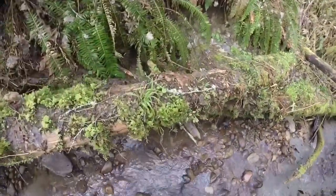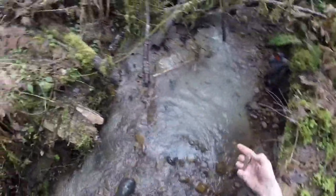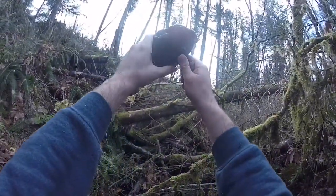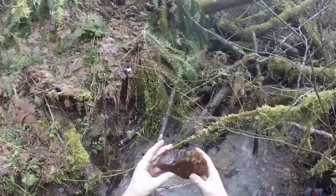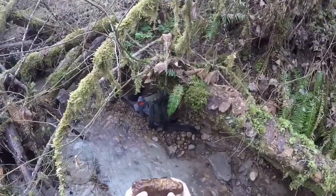Oh look, there's some petrified wood. There's a piece of petrified wood. Sweet. Look at that — that's an agate. Jaspery agate. Goodness. Well, there's the lunker.